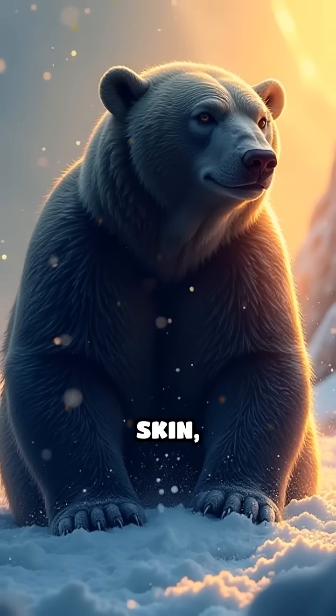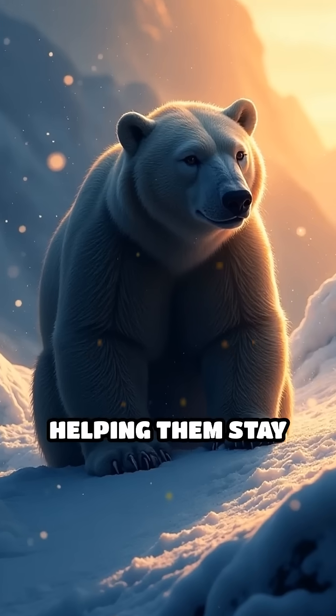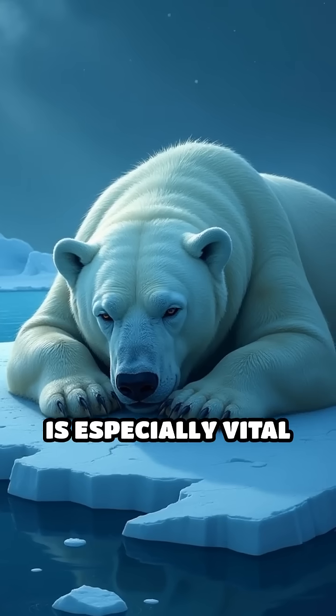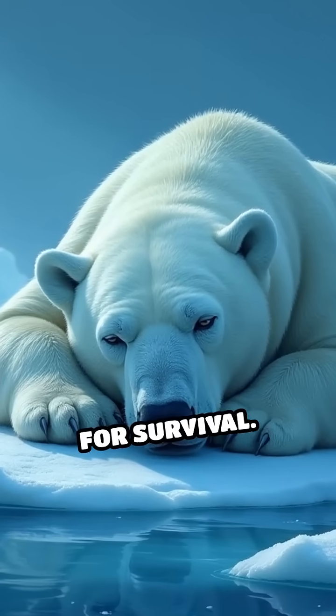By having black skin, polar bears maximize the amount of solar energy they absorb, helping them stay warm despite the extreme cold. This adaptation is especially vital during long periods when food is scarce and conserving energy is essential for survival.